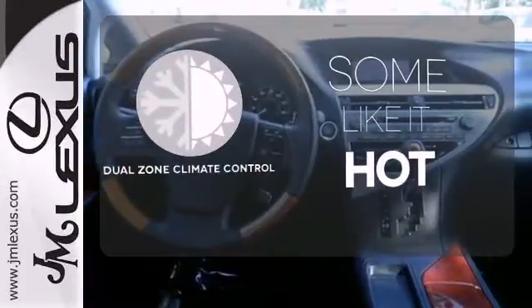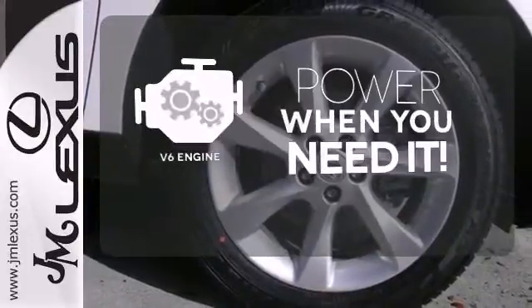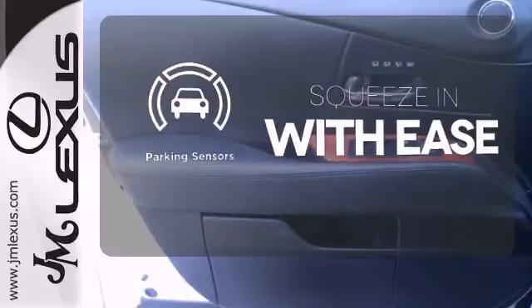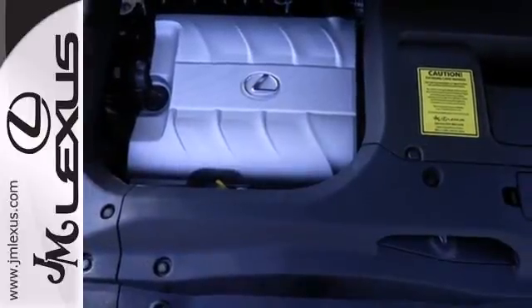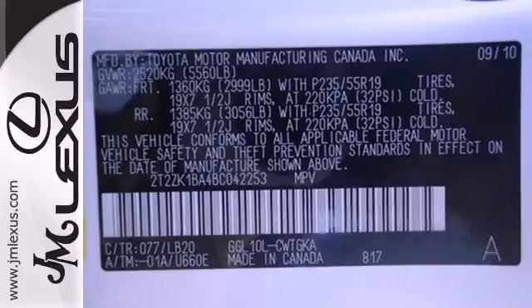Dual-zone climate control lets you and your passenger pick a personal temperature. Have fun behind the wheel with the V6 under the hood. The parking sensor lets you squeeze into those tight spots with ease. Thanks to its silky smooth suspension and tight build quality, this RX 350 glides effortlessly over bumps and holes, while keeping wind and road noise to a minimum.